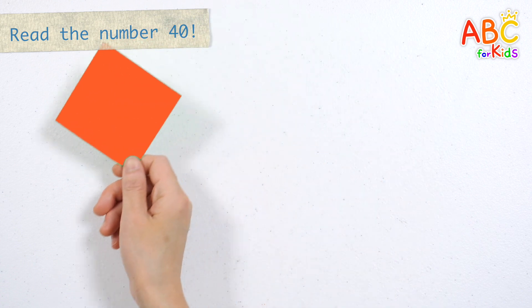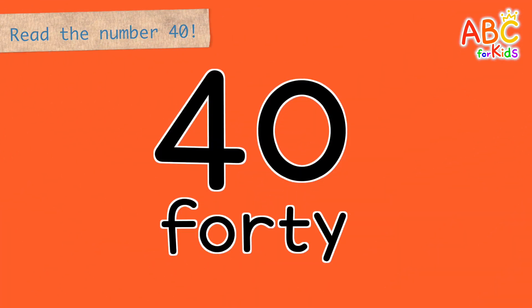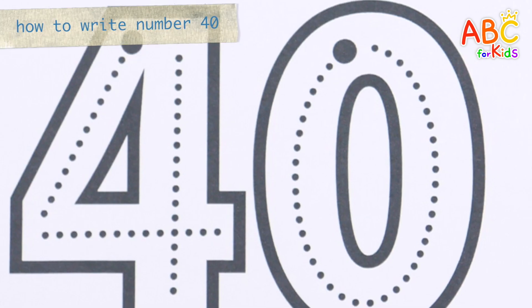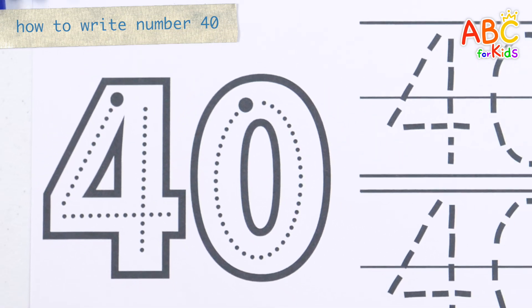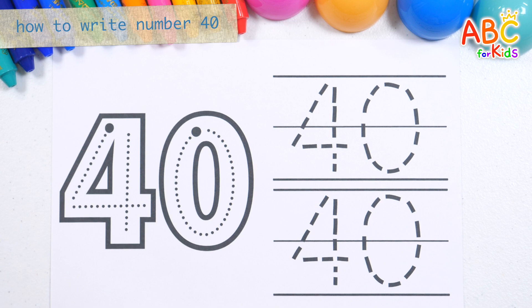Let's read the numbers we will learn today. 40. After learning how to write numbers, how about writing them down over and over again?